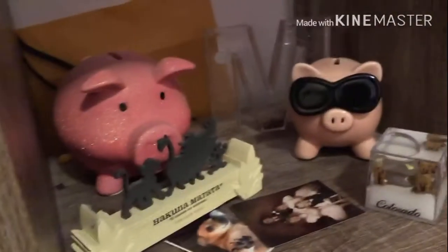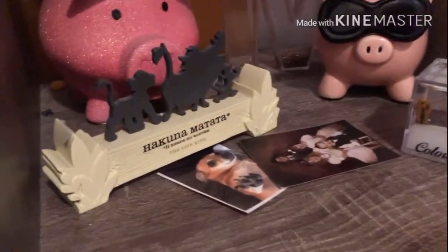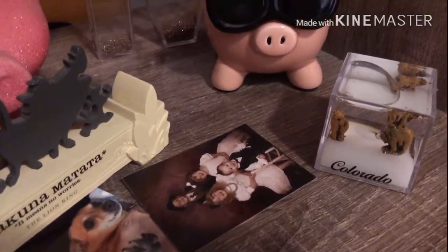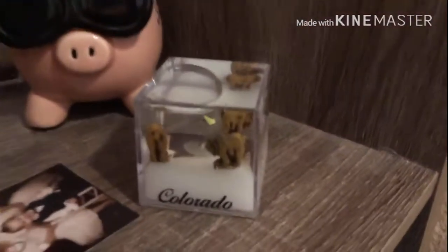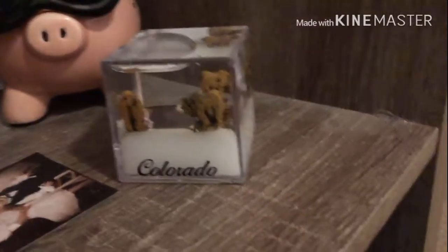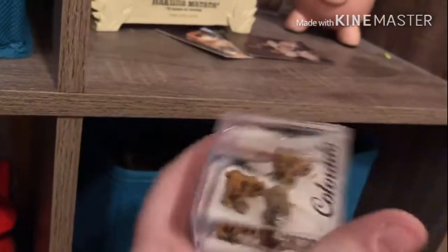Over here are like two piggy banks, a little M that has glitter in it, a Hakuna Matata thing, a picture of my dog and my siblings and my little cousin, and a little oil-and-water thing my dad got me when he was in Colorado. Down here is a bin of my animals that I don't play with anymore.